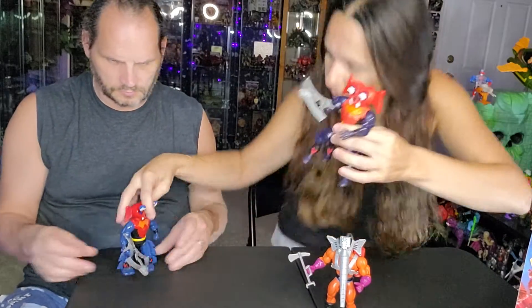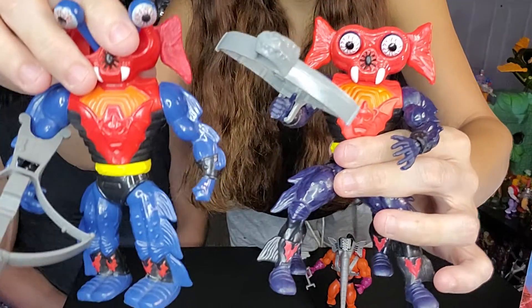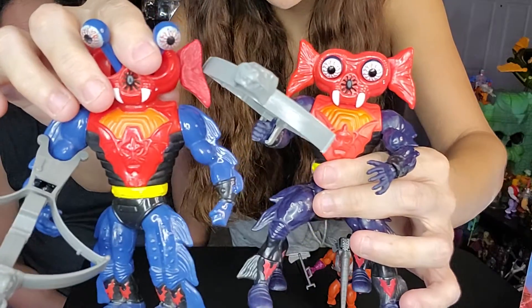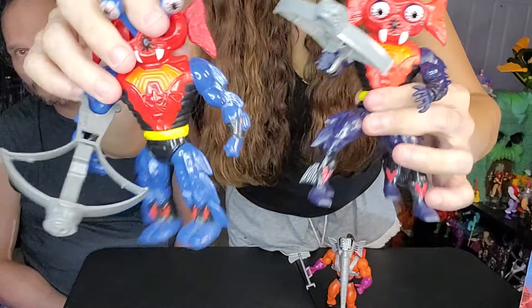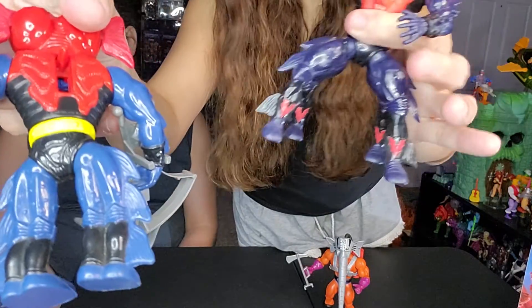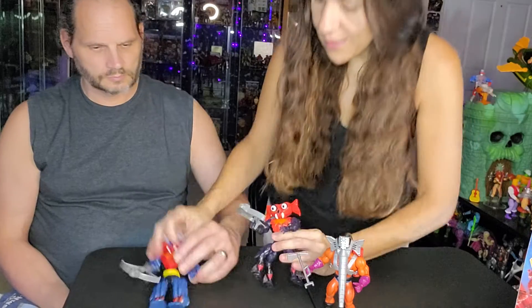I'm going to hold him up so you can see — he's a super clean vintage figure. The Origins one is a brighter purpley blue and this guy is more of a blue blue. You can tell he has four legs, but they don't come apart like the new one's four legs. Very cool — pretty excited about him.